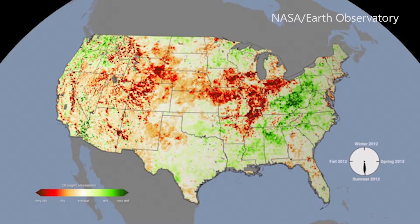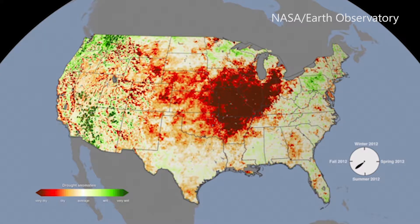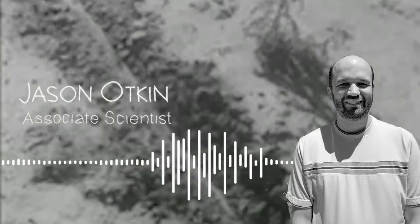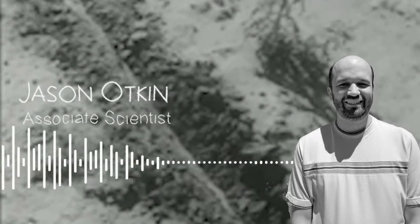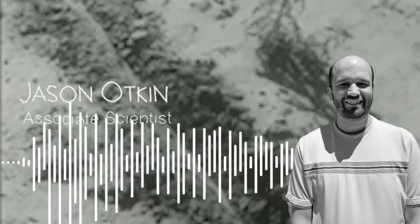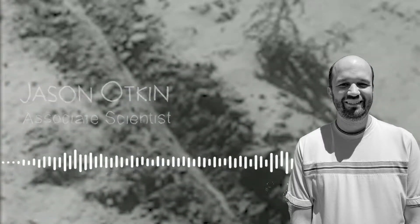Jason Otkin, a scientist at the University of Wisconsin, studies drought monitoring and prediction. He explains that you may find yourself in a situation where you're in pretty good shape at, say, the beginning of July, but by the middle of August you may be in severe to exceptional drought. You just don't have the same amount of time to prepare for droughts that develop quickly.